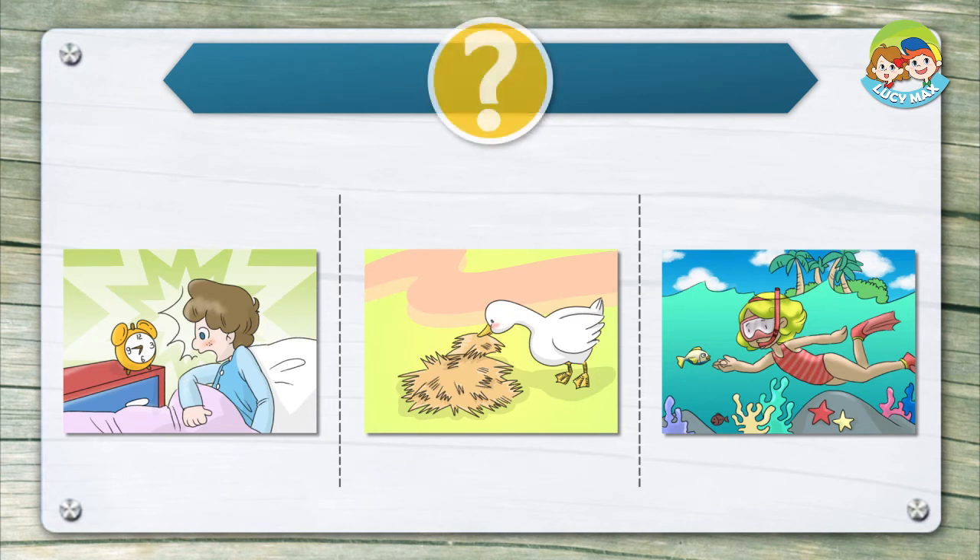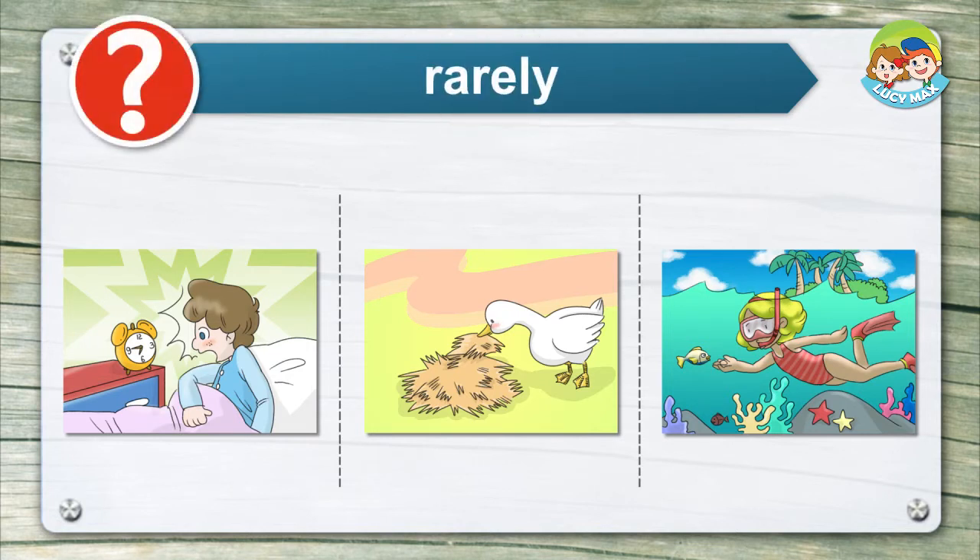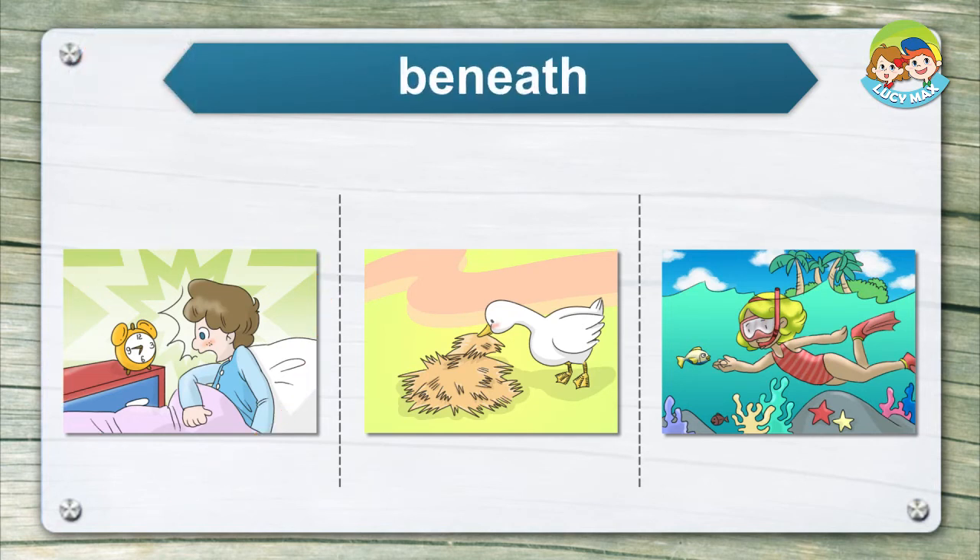Listen and choose the right picture for the word. Rarely. Beneath. Tuck.